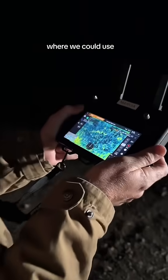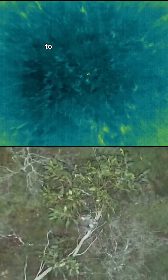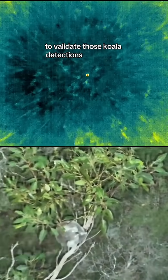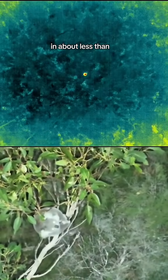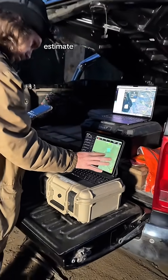So we developed a method where we could use a drone, thermal camera, and a spotlight to validate those koala detections in real time in less than two minutes. For the first time we've been able to estimate the number of koalas across the landscape, whereas other research in the past has really focused on whether koalas are there or not.